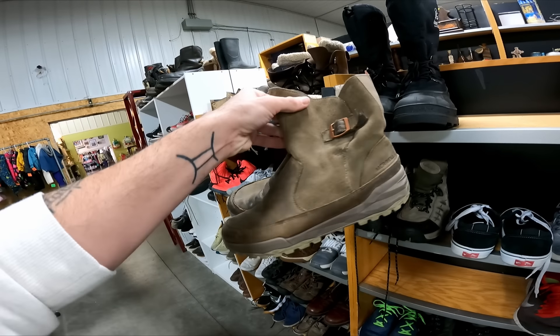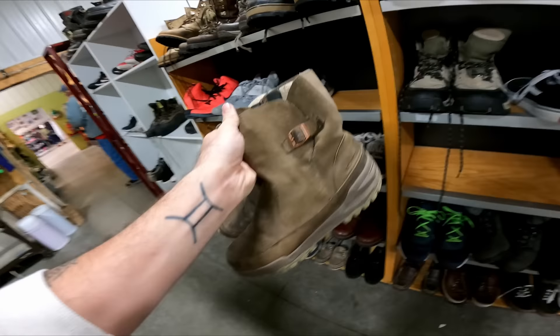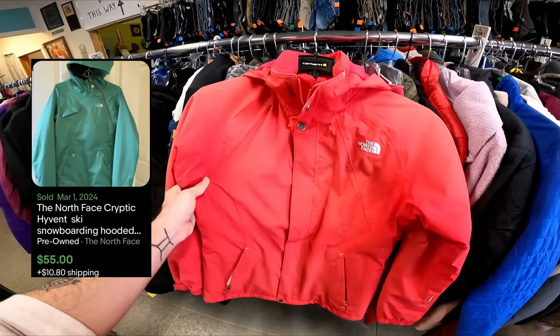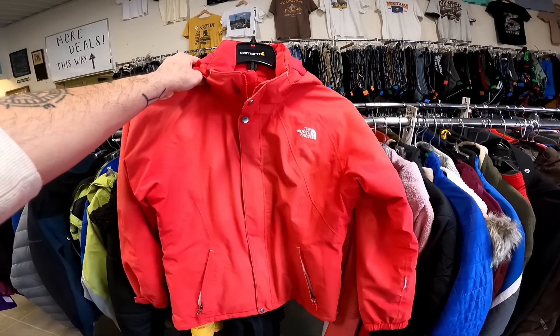I overlooked these too — these are the Merrell boots I left here last week. They're five bucks, so I'm going to get those. Don't pass up on watches. Casio is a pretty good one. This is the G-Shock model. I looked it up and it sells consistently for $70 to $100, and it's only going to be five bucks. North Face is usually marked up very high here, but it's only going to be $5 for this ski snowboard jacket. That's probably a $40 coat.